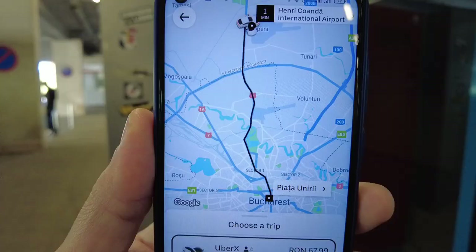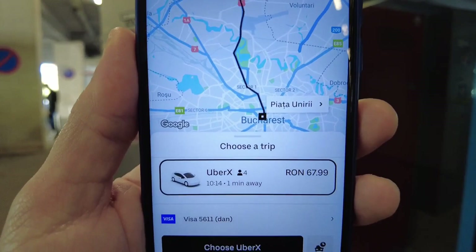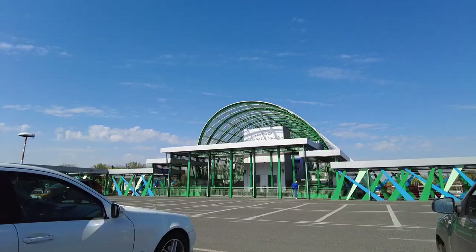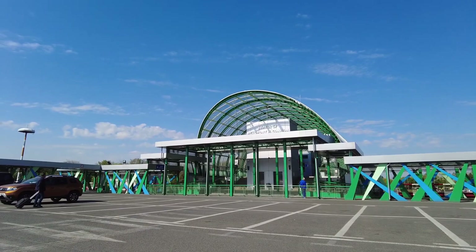You can purchase tickets from here. The fare for the bus is around 3.5 lei, that's about 0.60 pounds, and the ride to the city center takes about one hour depending on traffic. If you choose to take an Uber, the price will be about 12 pounds, that's around 68 lei.